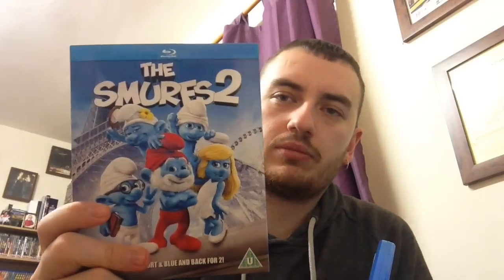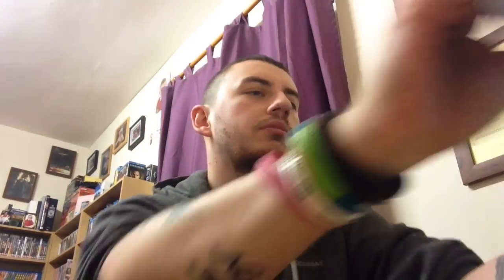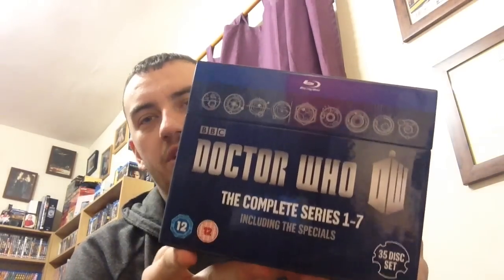Also The Smurfs 2 and Skyfall. These here just came in the other day: The Wolverine and Doctor Who: The Day of the Doctor. I think it was about £3.50. I also tried doing an unboxing video but thought I'd include it in the update as well. I got the Doctor Who collection series 1 to 7 and all the specials.